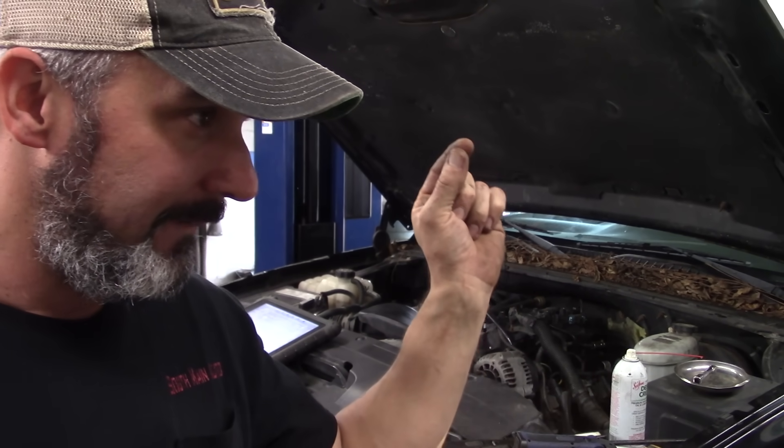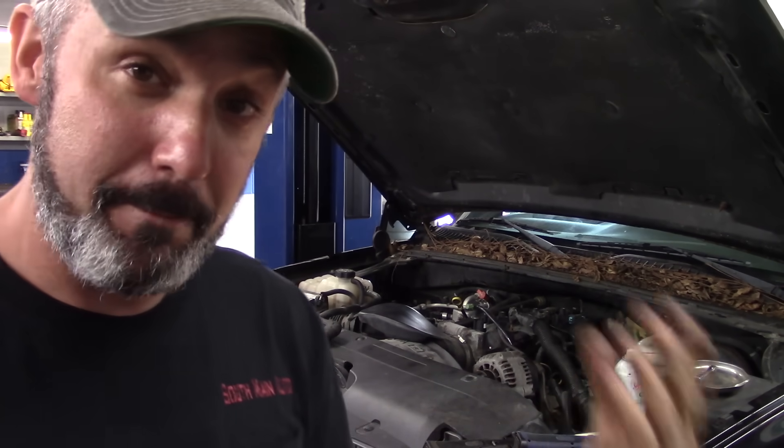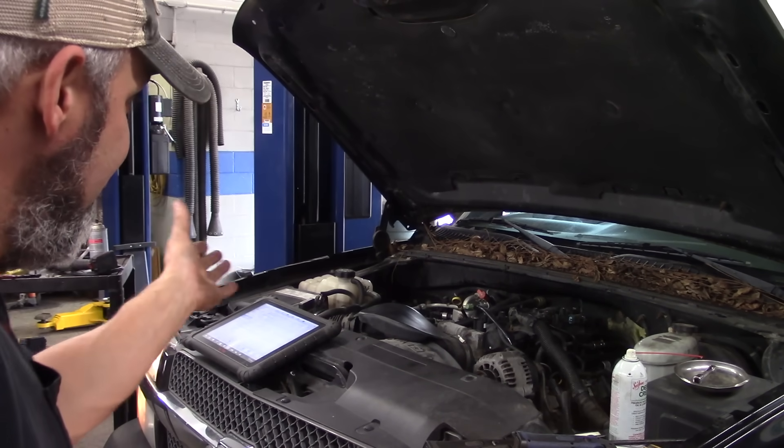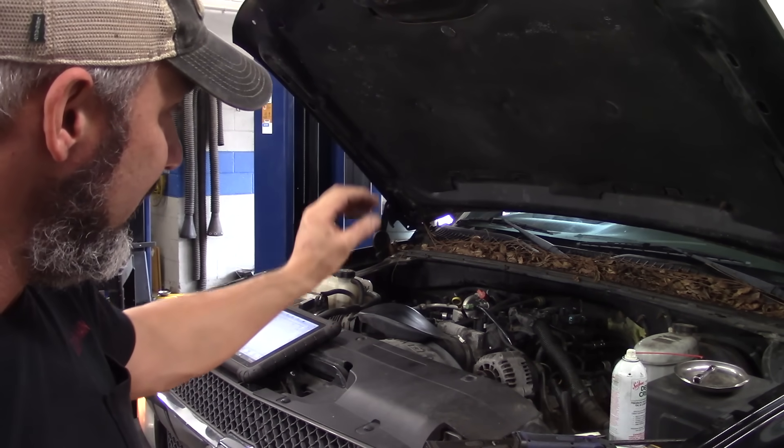Key on, engine off — it asks whether the boost sensor matches the MAP sensor, which matches the baro sensor, using it for redundancy. If one fails, it might flag a code and use a default strategy from one of the other sensors. Keep that in mind. Mass airflow is still skewed a little, but we're going to keep the OEM unit in there along with the OEM MAP sensor.